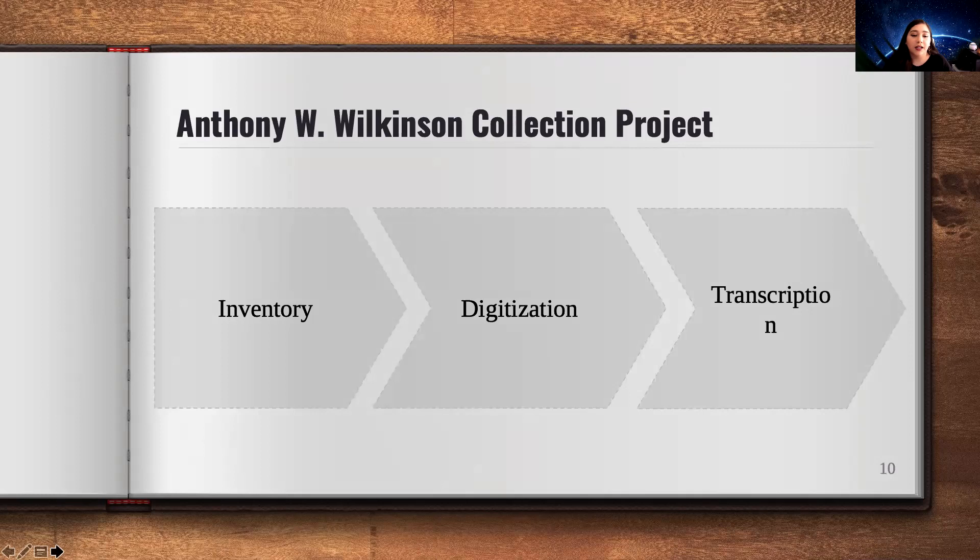The Anthony Wilkinson Collection Project has different steps and phases we want to go through. One of them is inventory — that's how we got the count of how many letters and postcards are in the collection. Then there's digitization, which is what I've currently been doing, focusing on photographing all the letters and postcards.